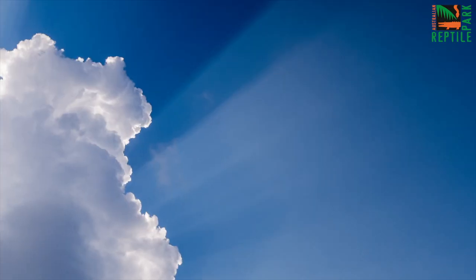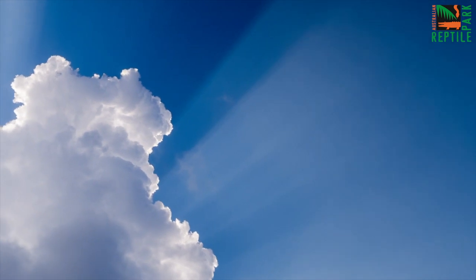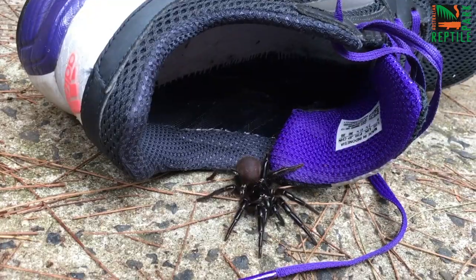Hey guys, Jake from the Australian Reptile Park here. The weather is getting warmer and this is the perfect time for us to put out an urgent message that funnel-web spider season has started and you need to be aware about these spiders around your place.